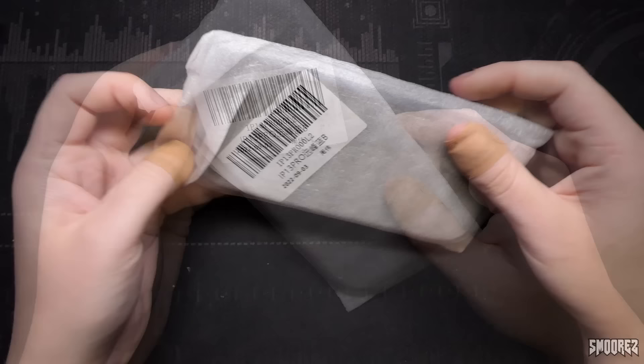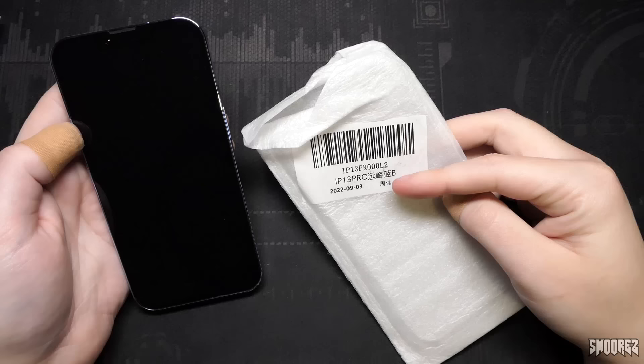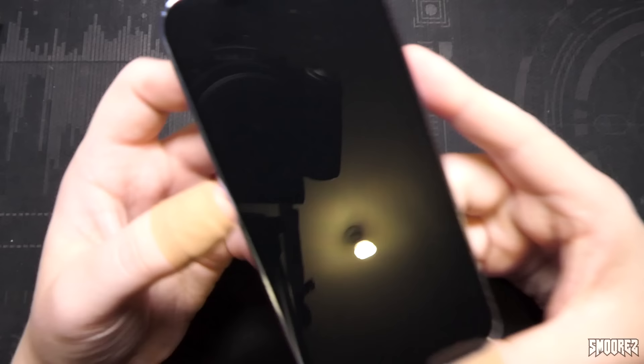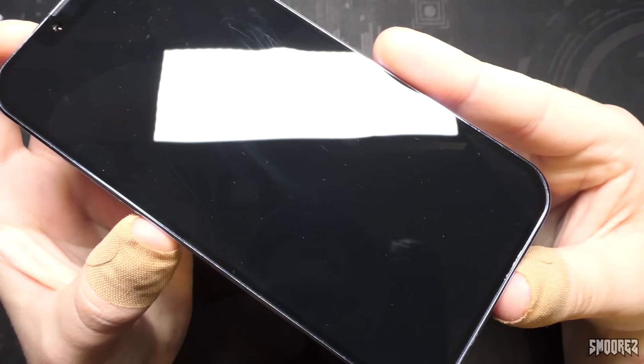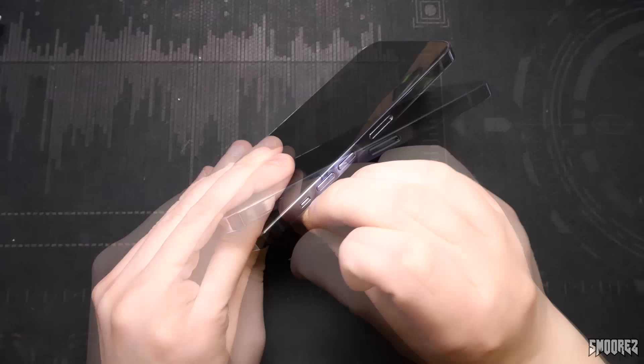Did I actually get it? I got an IP13 Pro. Let's have a look here. Well, that's not even what I ordered. The third of the ninth, which is probably when I ordered this. An iPhone 13 Pro — so it's not a 14 Pro. We don't get the dynamic island or anything like that. And if you can kind of see, we have a notch right there with the front camera just there. But we don't appear to have any bezels, which is kind of cool. This might be a high quality one.